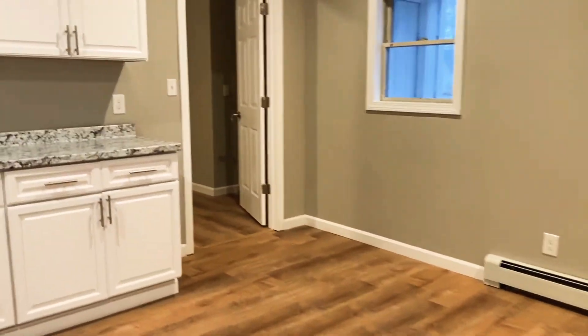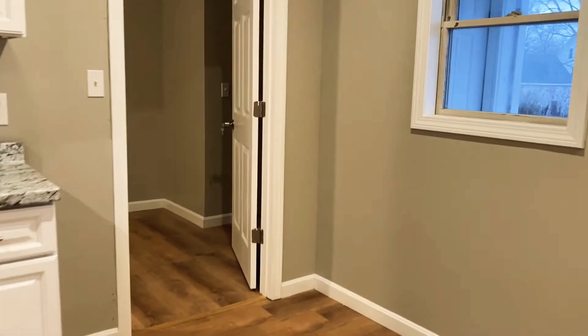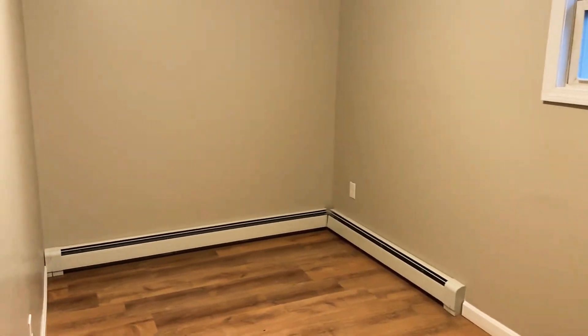Heading straight through the kitchen area to the second bedroom. This room is definitely spacious. This room actually has access to the side and back door — two doors back here. The right one leads to the side porch and the left one leads to the back porch.